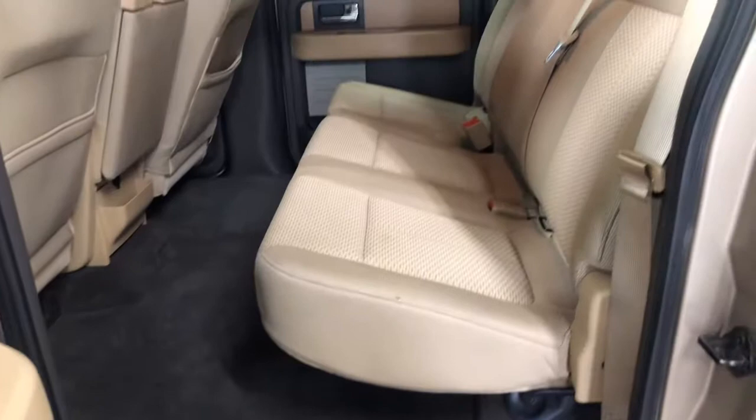I'm going to go ahead and hop out and show you the rest of the vehicle. This truck is extremely clean, as you can tell. You have another 12-volt down here. Seats also raise up. Nice little flat floor, with additional storage down here.